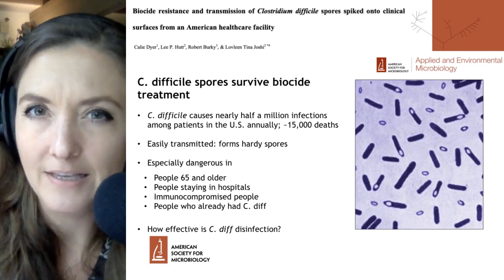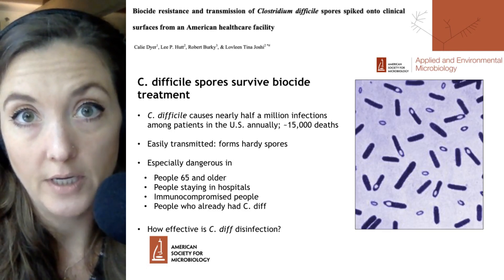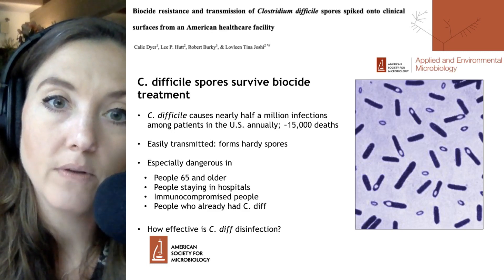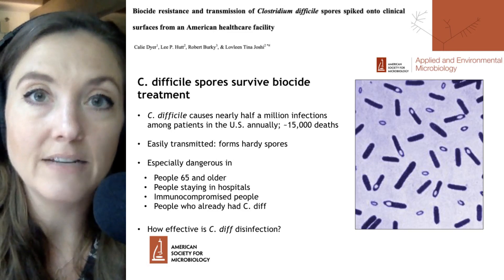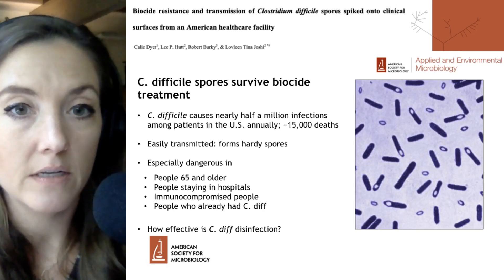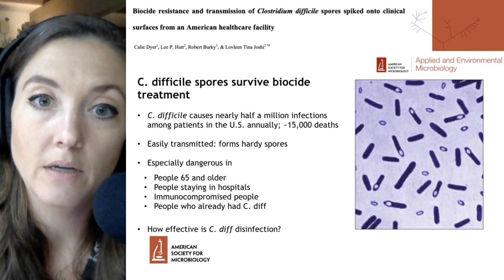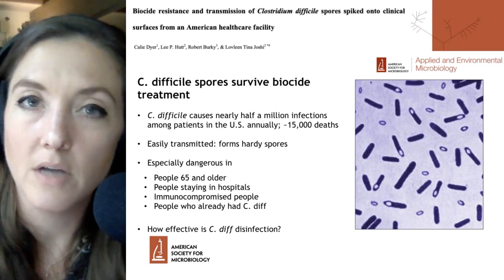We're going to link this study and all the related content down below. This particular study had a take-home message pointing out that C. difficile spores survive biocide treatment. This is an important study because C. difficile is a huge problem in the United States and around the world. In the United States, C. difficile causes diarrhea and disease in nearly half a million people every year, and about 15,000 people succumb to that infection.